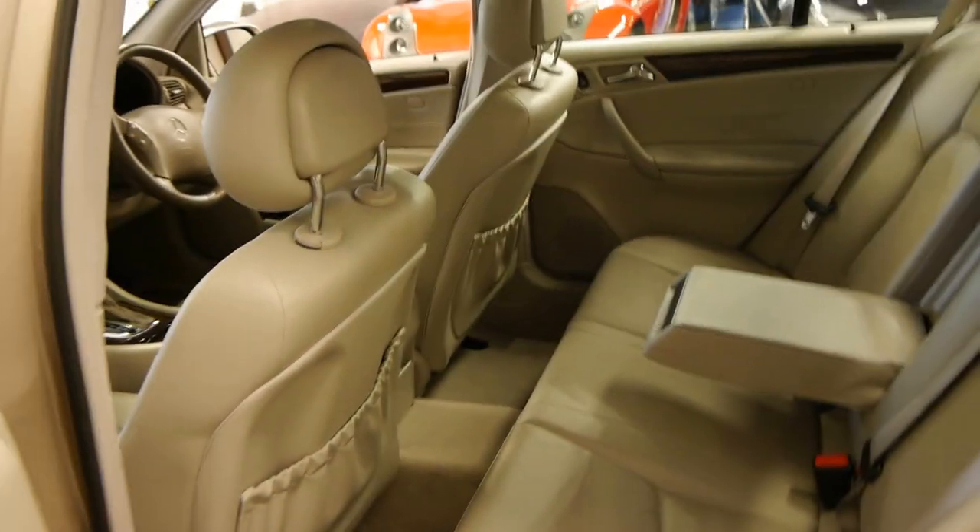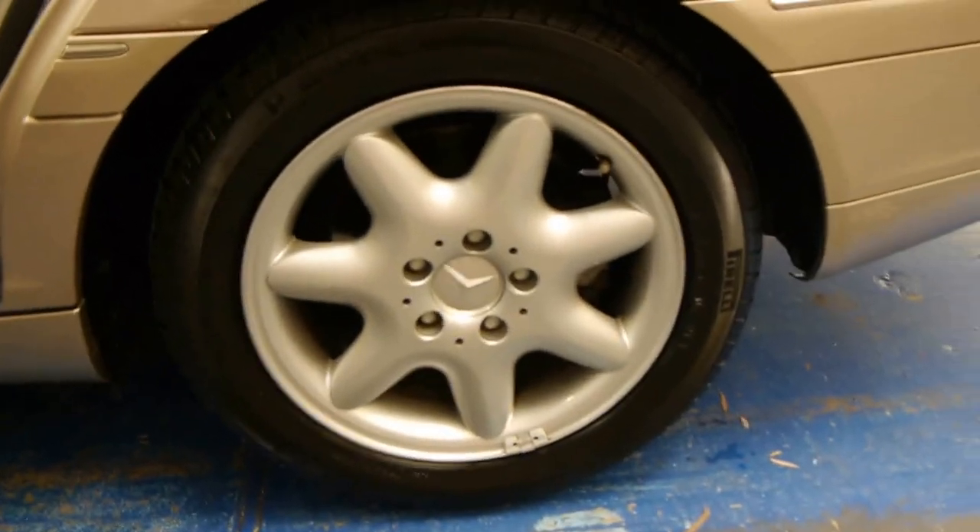Logbooks are present, spare keys, factory sunroof, beautiful alloy wheels that don't look all scratched, Pirelli tyres, and just a lovely colour. This champagne with the very light creamy grey interior is just gorgeous.